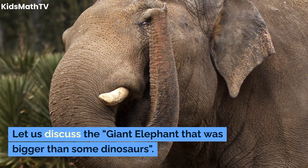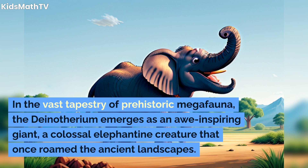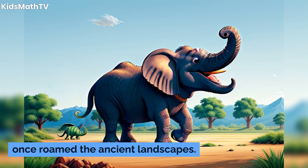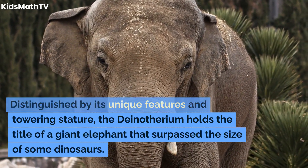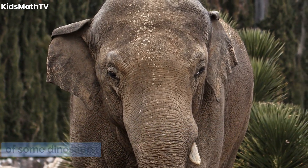Let us discuss the giant elephant that was bigger than some dinosaurs. In the vast tapestry of prehistoric megafauna, the Dinotherium emerges as an awe-inspiring giant — a colossal elephantine creature that once roamed the ancient landscapes. Distinguished by its unique features and towering stature, the Dinotherium holds the title of a giant elephant that surpassed the size of some dinosaurs.